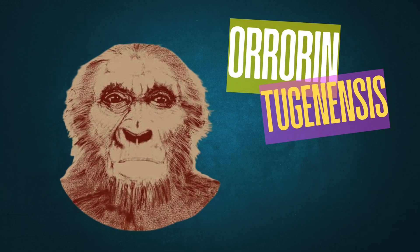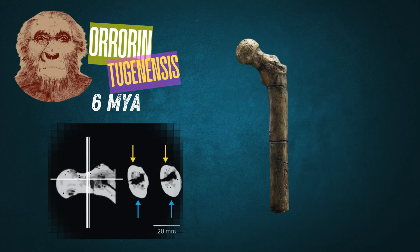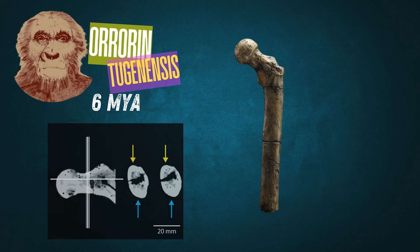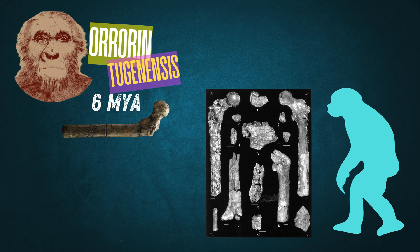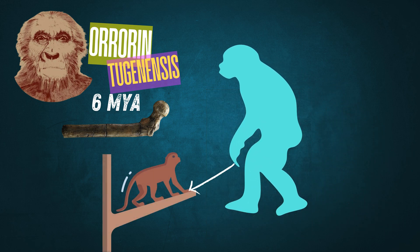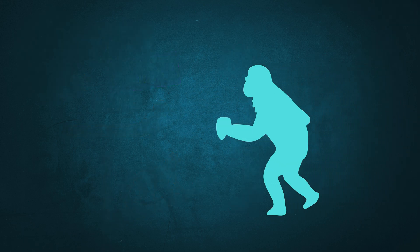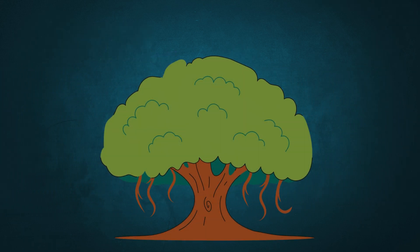Next up is Orrorin tugenensis, discovered in Kenya and dating to around 6 million years ago, where we see some of the clearest early evidence for bipedalism. The femur, or thigh bone, has a robust structure with thickened areas that would have supported an upright stance — a derived trait showing Orrorin was adapted for walking on two legs. At the same time, Orrorin still retained long arms and curved finger bones characteristic of tree-dwelling primates, indicating it could still move through trees, highlighting environmental shifts early hominins were responding to.